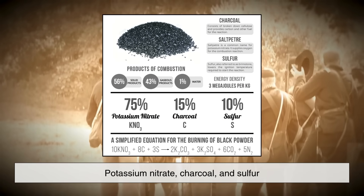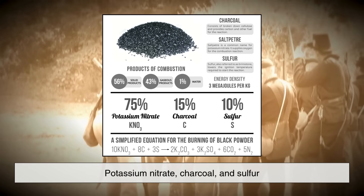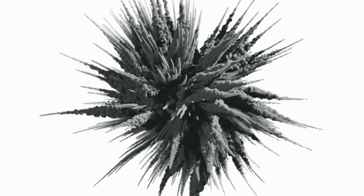When ignited, this mixture of potassium nitrate, charcoal, and sulfur created a powerful explosion that propelled a bullet or cannonball forward.